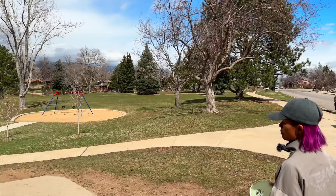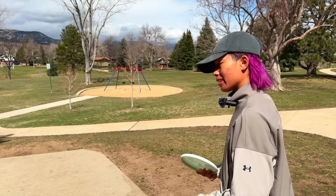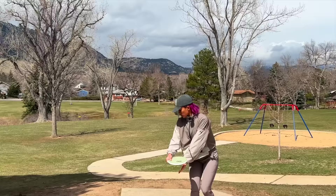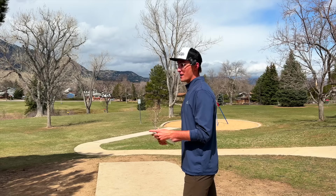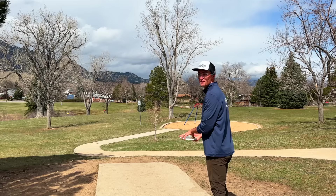On hole five, slightly downhill, we're throwing the Eclipse Watt. I love the Watt already in Neutron so let's see if it acts a little more overstable in Eclipse. I threw a highlight-quality shot — close to the basket. Note: everything here flies a little more overstable because we're in Colorado, so most people throwing these discs will see them act a little straighter.